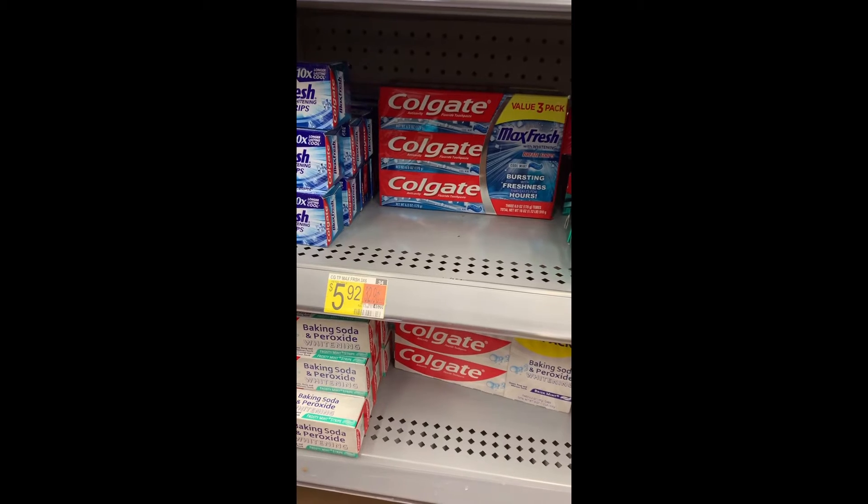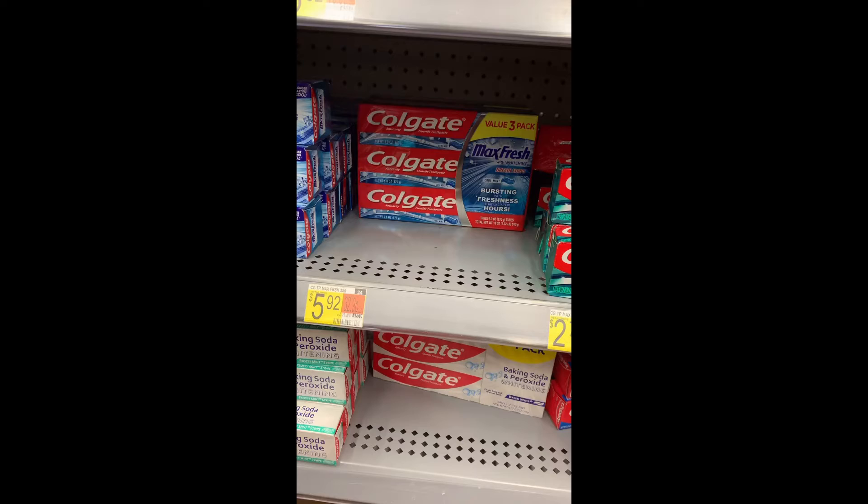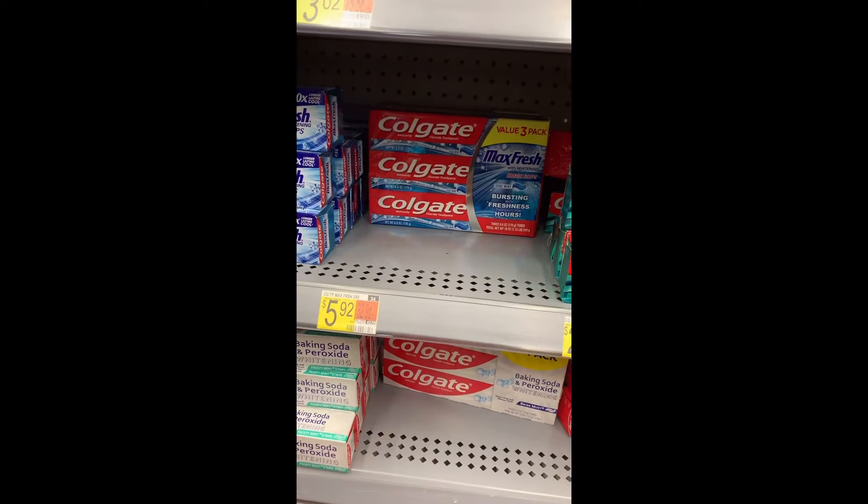Next is the three-pack of Max Fresh, priced at $5.92. There's a dollar coupon for this as well, and Ibotta will give you back five dollars for buying one, making this another easy freebie.